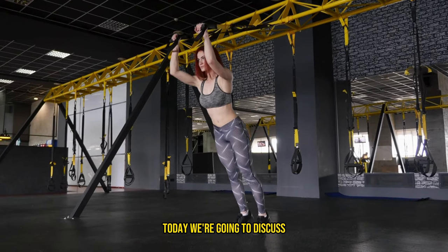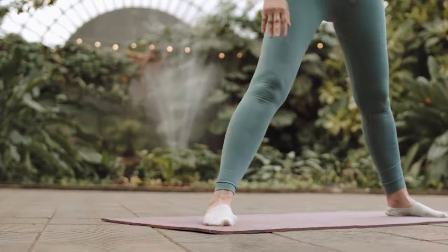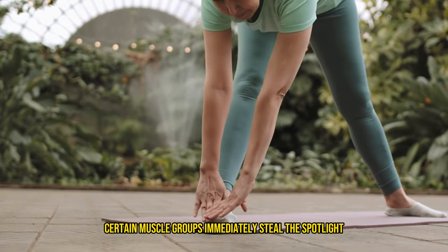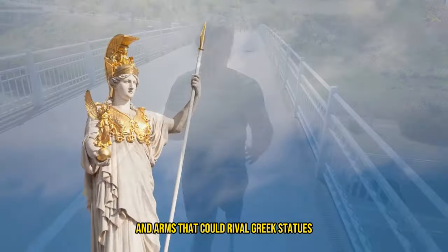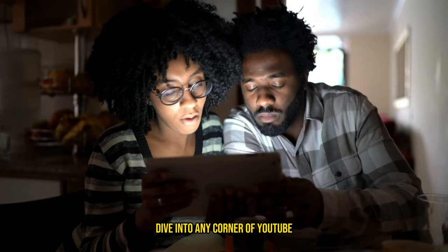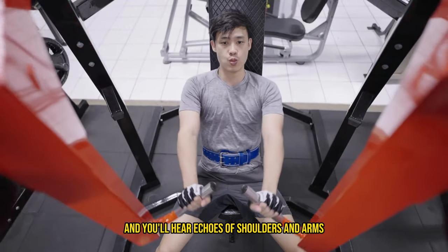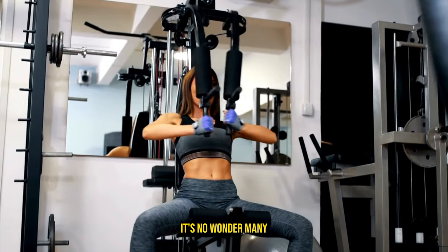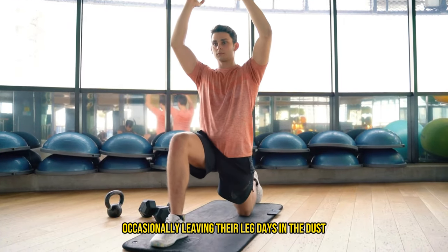Hello fitness fam! Today we're going to discuss why your legs might be lacking and the five reasons why. When it comes to sculpting that jaw-dropping form, certain muscle groups immediately steal the spotlight. Think chiseled chest, majestic shoulders and arms that could rival Greek statues. Dive into any corner of YouTube where the quest for attractiveness is discussed and you'll hear echoes of shoulders and arms as the crowd pleasers. It's no wonder many gym enthusiasts pour their sweat into these areas, occasionally leaving their leg days in the dust.